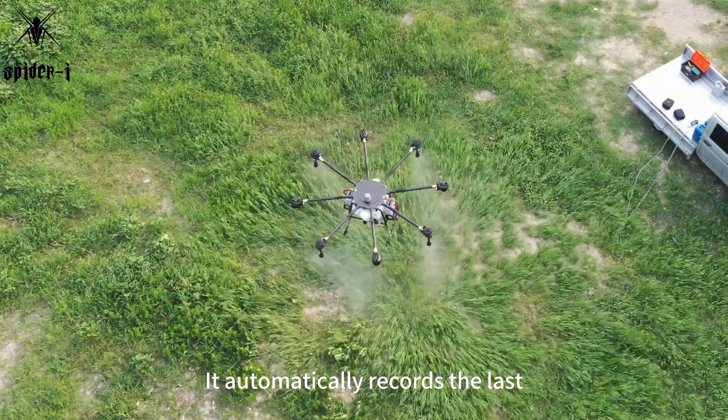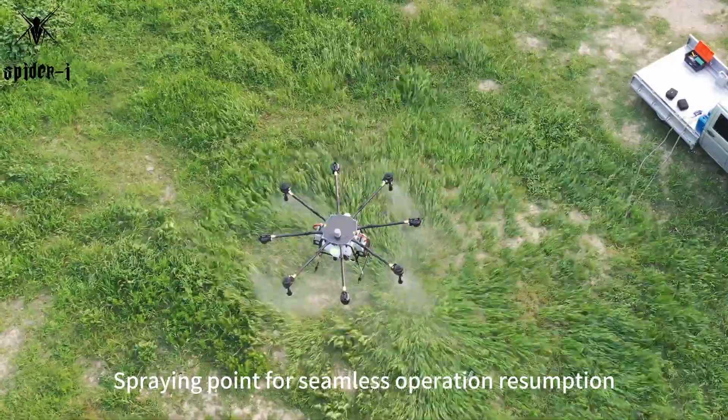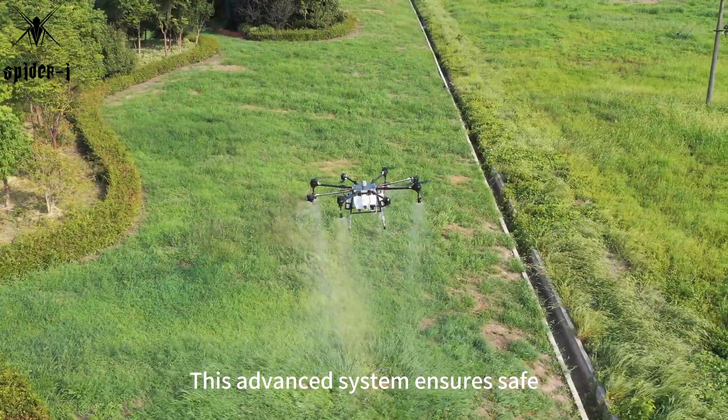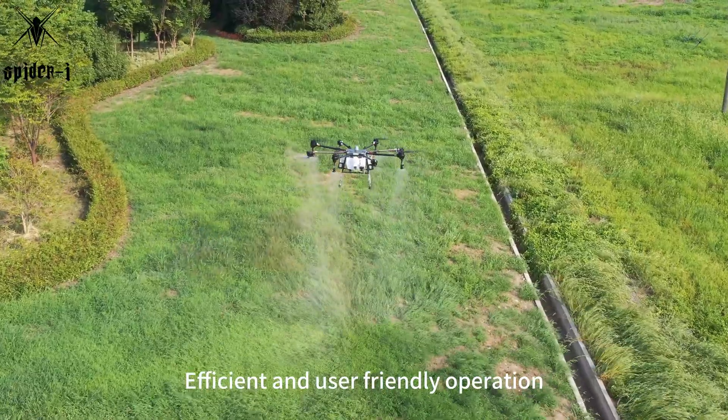It automatically records the last spraying point for seamless operation resumption. This advanced system ensures safe, efficient, and user-friendly operation.